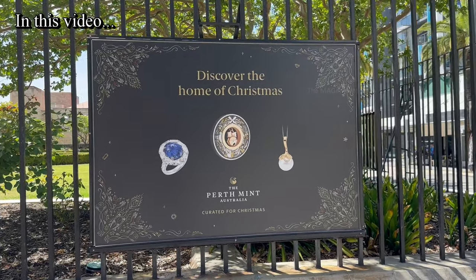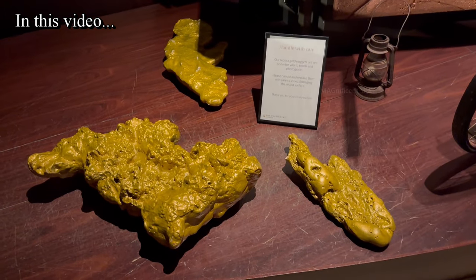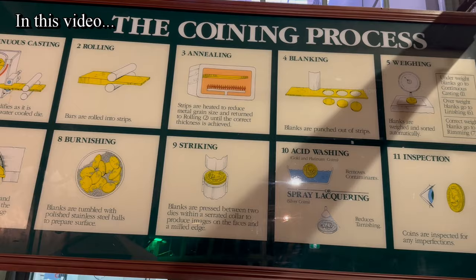Good day everyone and welcome back to another beautiful video on our channel. In this video you are going to watch my experience of visiting the Perth Mint in Perth, Western Australia.